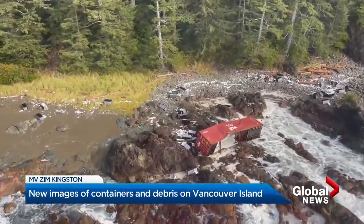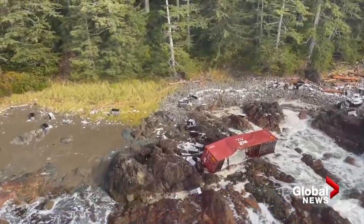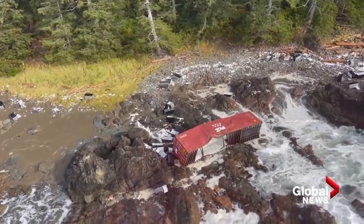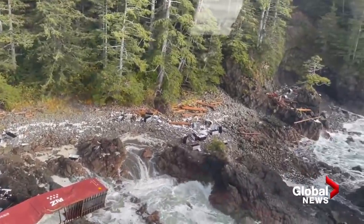New aerial video taken by the Coast Guard shows some of the debris now collecting at Cape Scott on the northern tip of Vancouver Island. You can see several refrigerators positioned right on the beach.